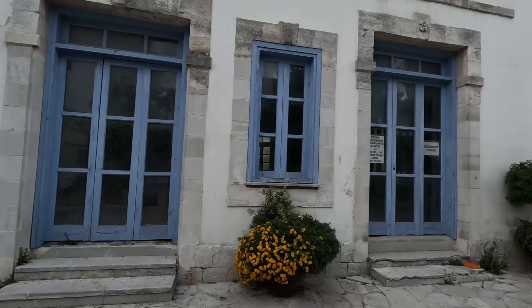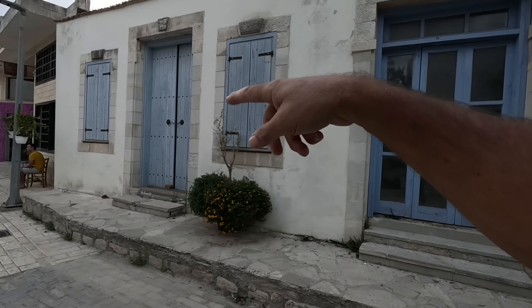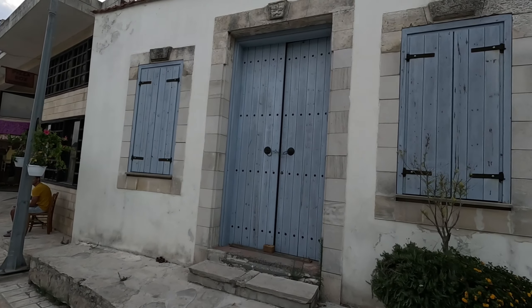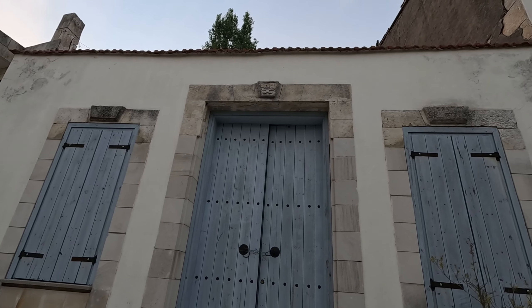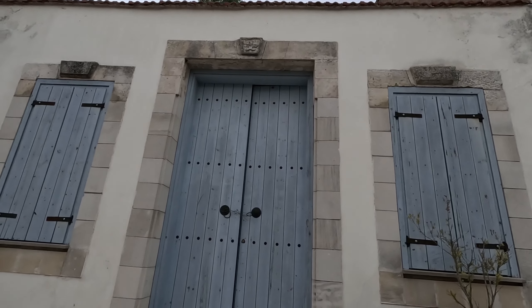I think it's the whole building - starts here, goes along there, then it's got this extension bit. It's got a date on the top - it's got a 9 or a 7. 1928. Looks older than that.